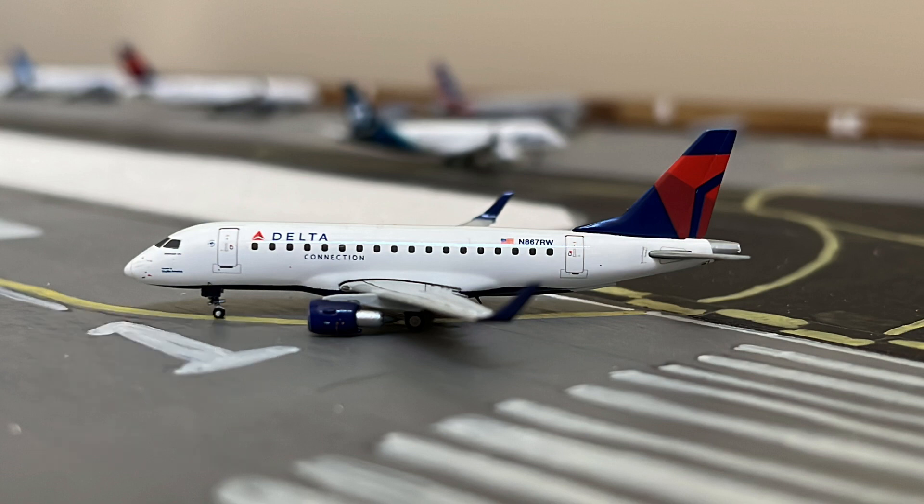We'll first start off here at this Delta Connection Embraer 170 operating as a SkyWest 175. This is turning onto the runway for its flight out to Salt Lake City.